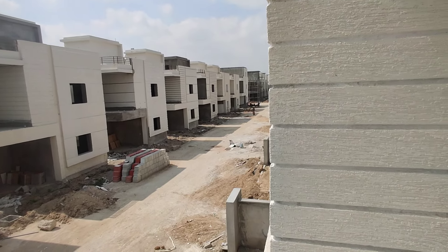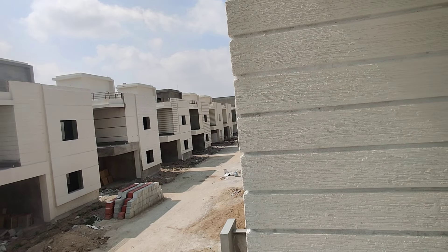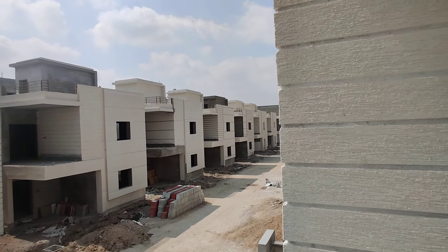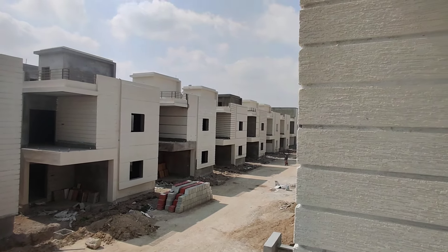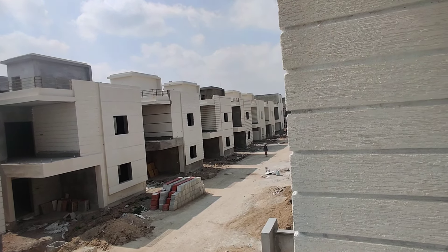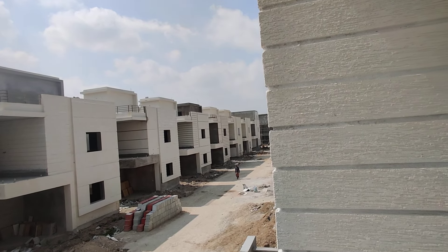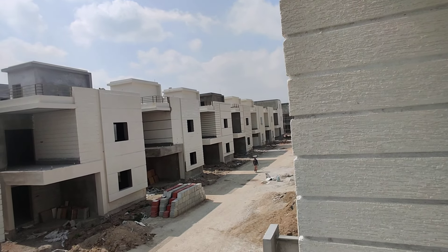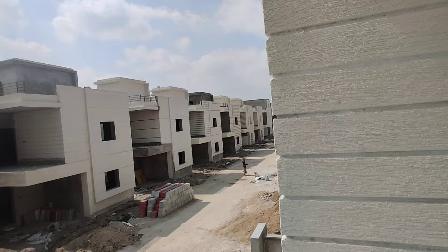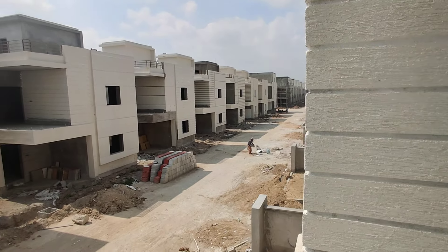G plus 1 is 3BHK and G plus 2 is 3BHK plus home theatre. G plus 1 is 160 square yards. G plus 2, 3BHK plus home theatre, is 200 square yards. There are 50 square feet of additional area.